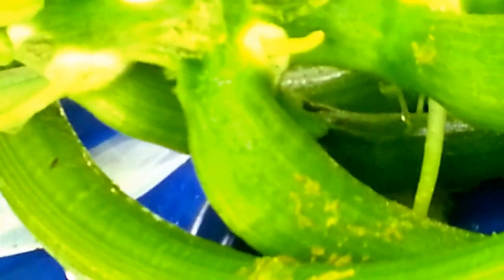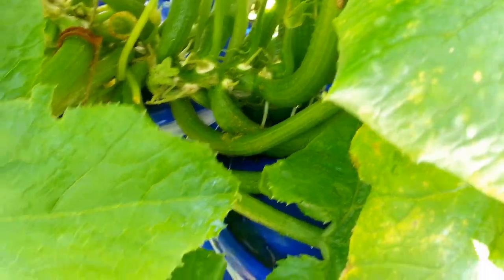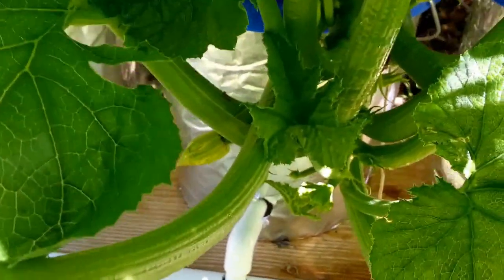That's kind of the sign that you've got an issue. I had all kinds of fruit flies around here as well because there was fruit rotting. I've got some more growing down here and we'll keep an eye on them and see what happens.